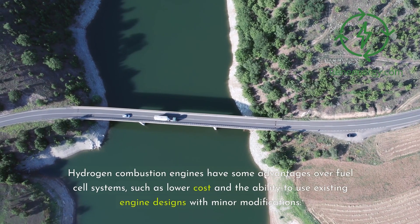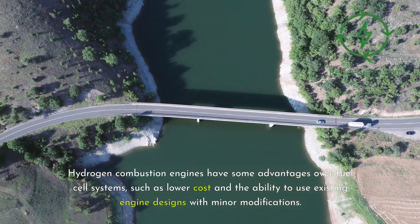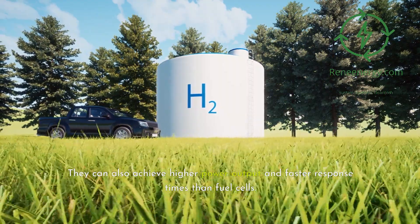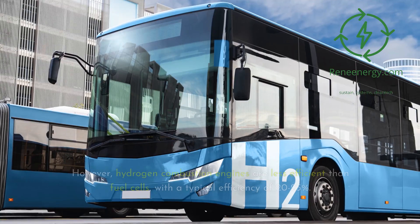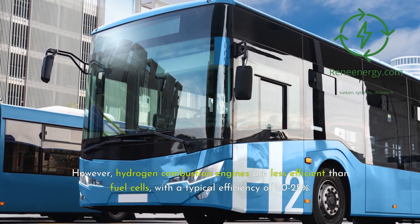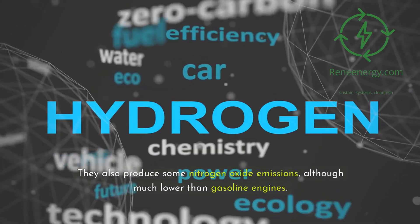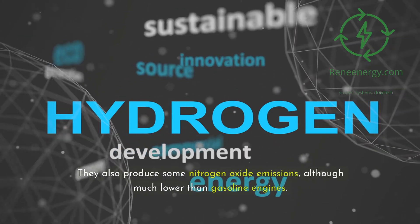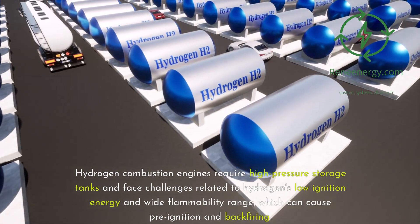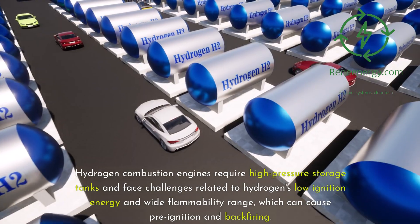Hydrogen combustion engines have some advantages over fuel cell systems, such as lower cost and the ability to use existing engine designs with minor modifications. They can also achieve higher power output and faster response times than fuel cells. However, hydrogen combustion engines are less efficient than fuel cells, with a typical efficiency of 20-25%. They also produce some nitrogen oxide emissions, although much lower than gasoline engines. Additionally, they require high-pressure storage tanks and face challenges related to hydrogen's low ignition energy and wide flammability range, which can cause pre-ignition and backfiring.